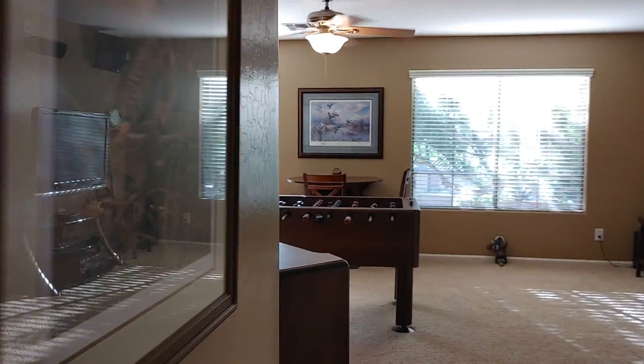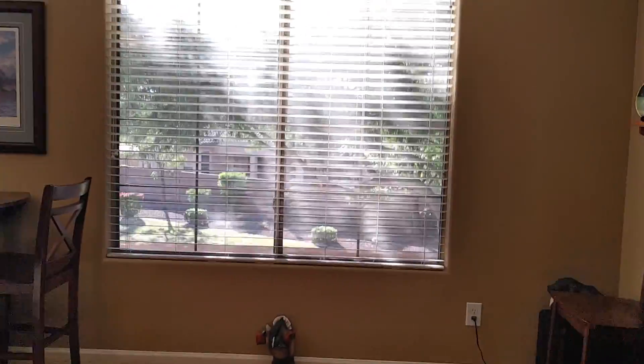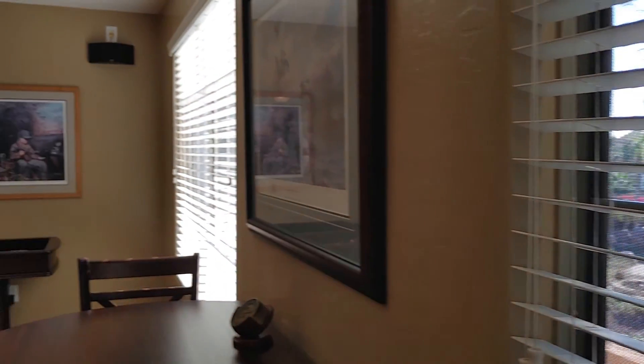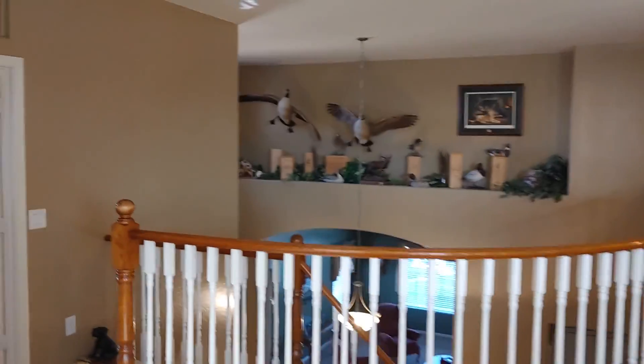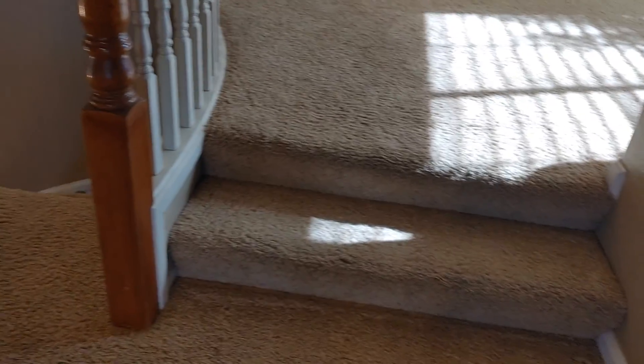So one, two back here. There's the third one. Fourth room — aka master — and then the one downstairs. Little view of the yard from the loft.